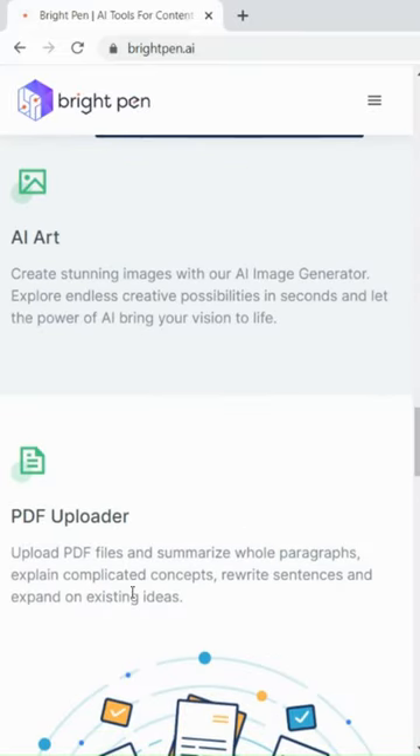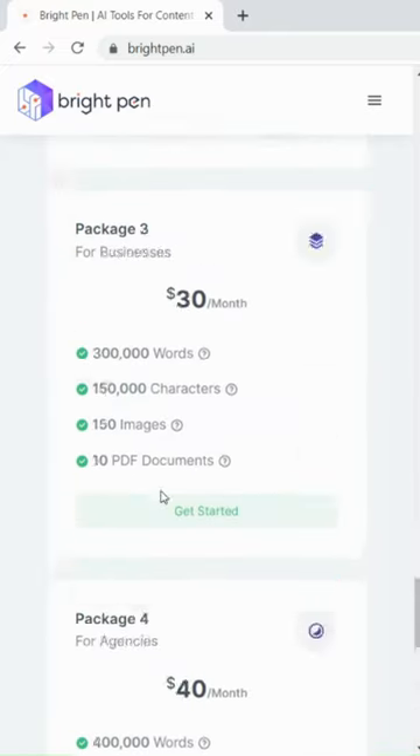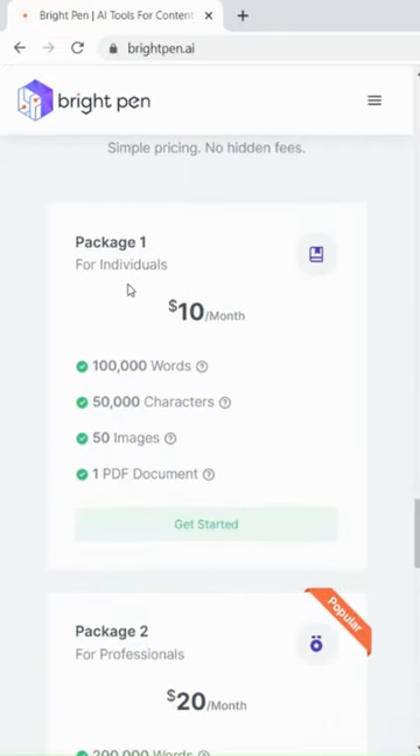It is also cheap. For $10 a month, you can generate 10,000 words and 50 images, and narrate up to 50,000 characters. It is a must-have tool for every content creator.